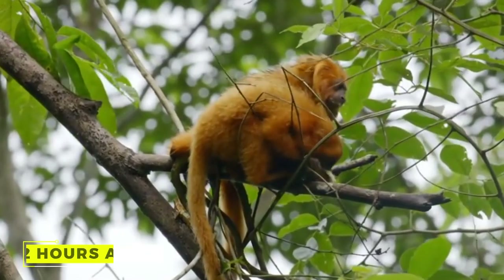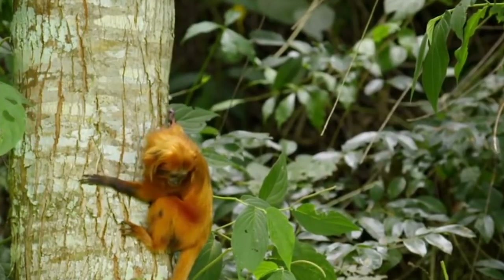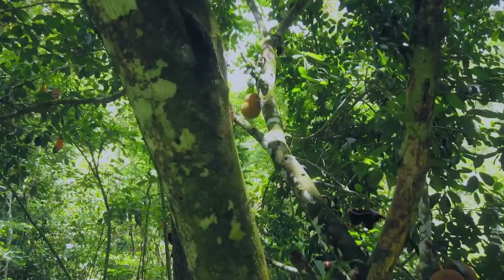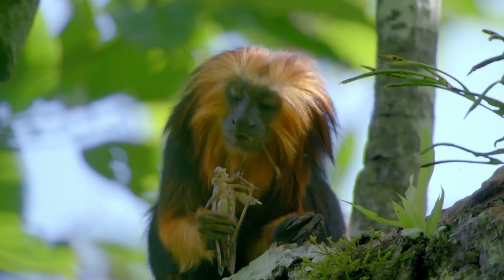The Golden Lion Tamarinds are active for 12 hours a day. They don't sleep in a particular place — they change dens daily. In this way, predators won't be able to catch them easily. Their first activity in the morning is to travel, find food, and feed on fruits. They focus on capturing insects during afternoons.